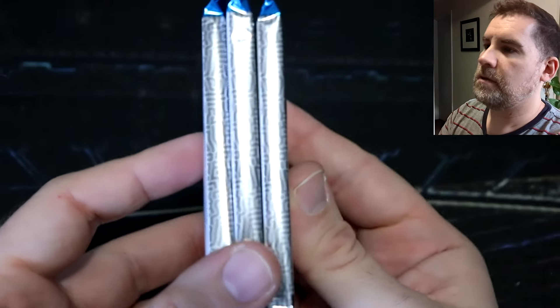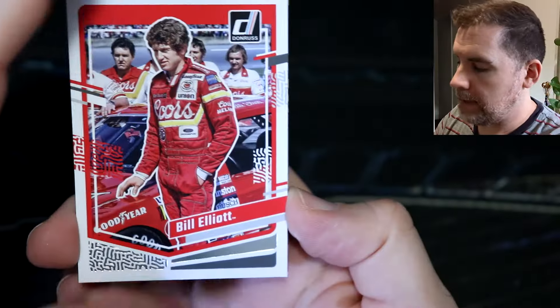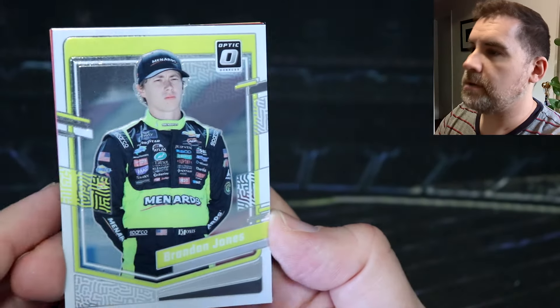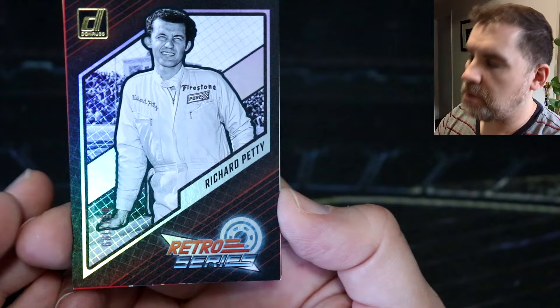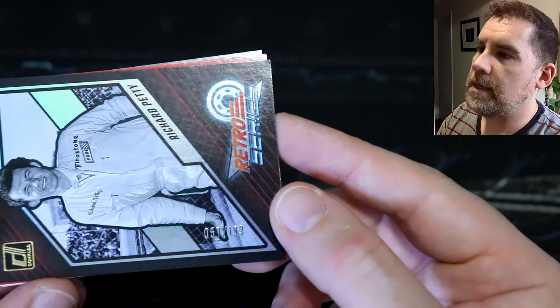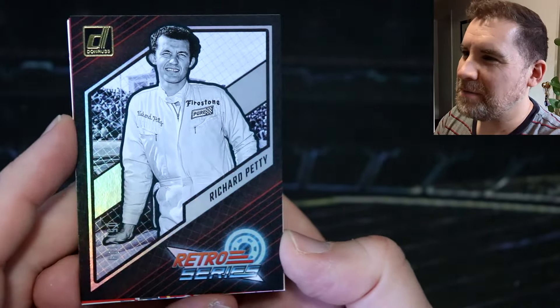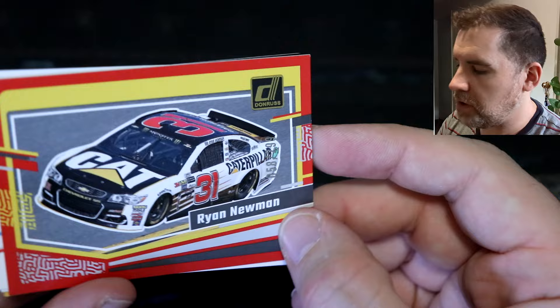There's another fat pack — we've got three fat packs! What is going on? Are we getting two fillers? Does that happen, or have we gone above box odds? Let's see. We've got Bill Elliott, Joey Logano car card, Brett Moffatt, Brandon Jones optic. And a numbered retro series of Richard Petty — that iconic photo has been used so many times. That is 57 out of 199.